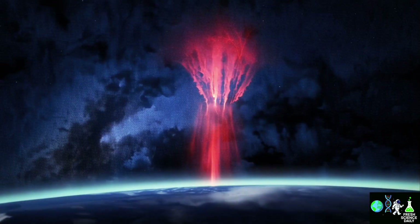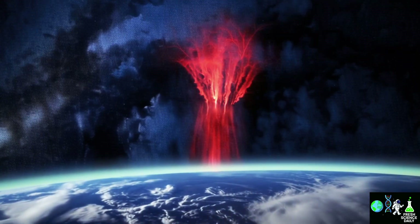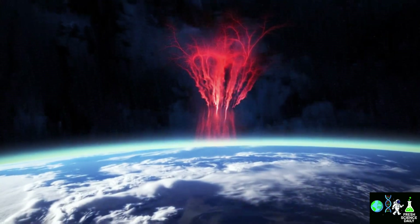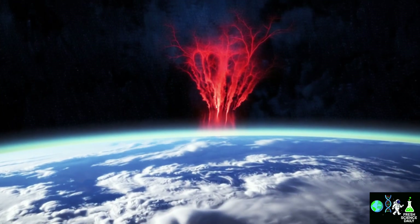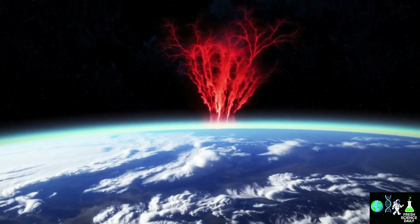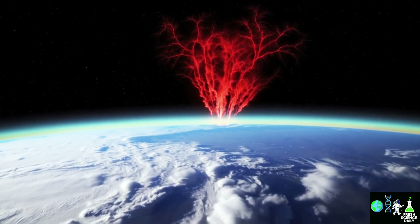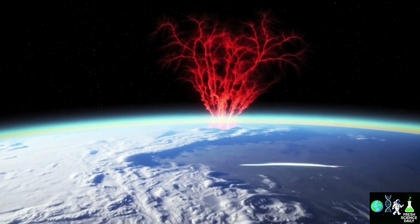But if red sprites are so spectacular, why don't we see them every time there's a thunderstorm? The secret is their altitude. Normal lightning strikes from cloud to ground or cloud to cloud. Red sprites instead explode above thunderstorm clouds, tens of kilometers up, nearly reaching the mesosphere — one of the highest layers of our atmosphere. On top of that, they're super faint and ultra-fast. It's like trying to spot a camera flash 80 kilometers away in the middle of a storm.